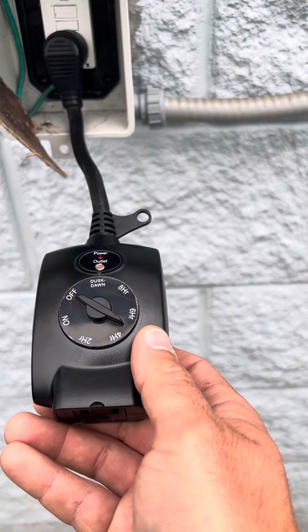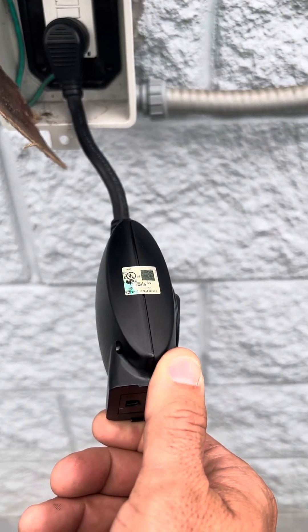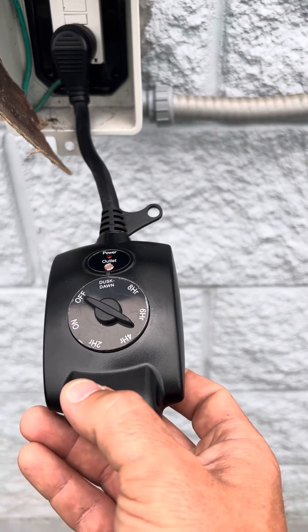Essentially, if the lights keep coming on and off, the easiest solution is to angle the sensor away from any exterior lighting sources. However, if that doesn't work, the timer could be bad, so give us a call and we'll come out to replace that.